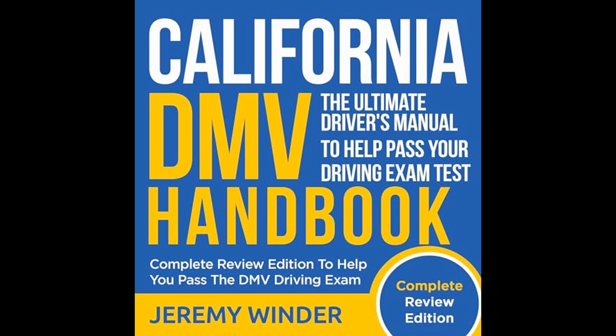Vehicle maintenance and preparedness are also key subjects covered by the handbook. Winder emphasizes the significance of maintaining one's vehicle in a safe operating condition and outlines routine checks that drivers should perform. Additionally, the handbook guides readers on what to do should their vehicle experience mechanical problems while on the road.